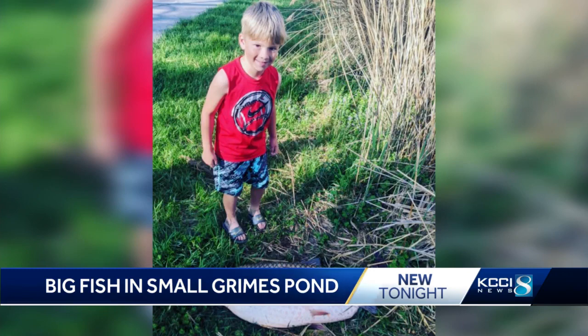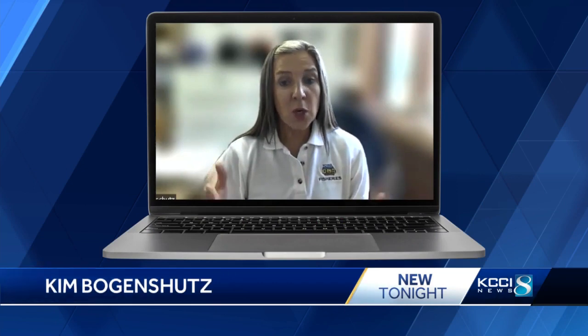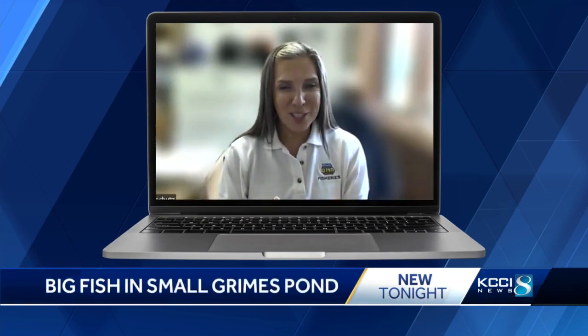Back in the early 1970s, the DNR actually stocked these fish as well, because they were thought to be a good way to control aquatic vegetation in ponds.